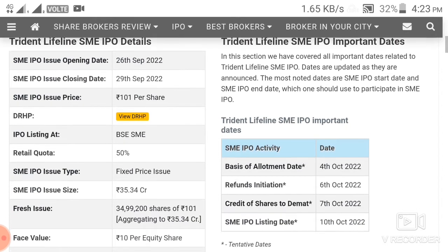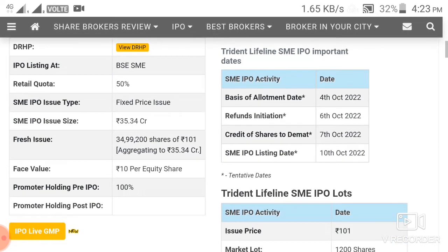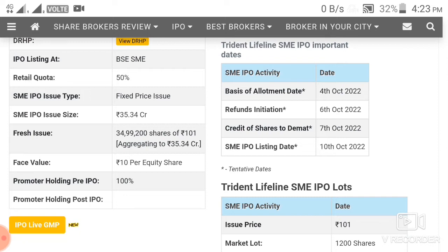The retail allocation is 50% here. The promoter holding is 100%. The allotment date will be 4th October.